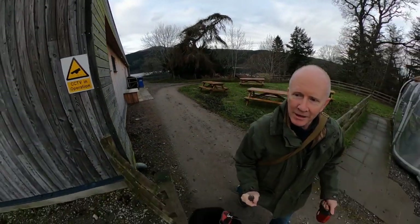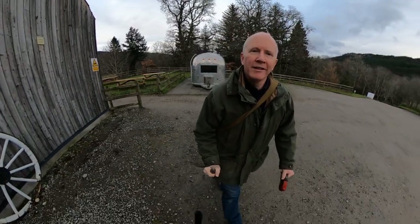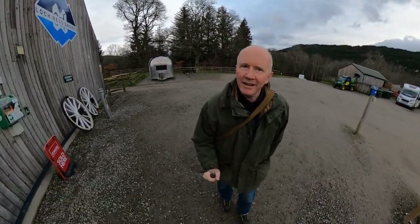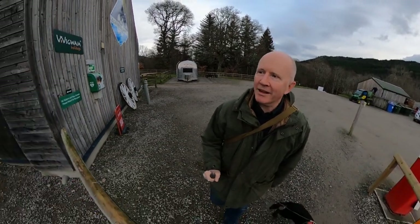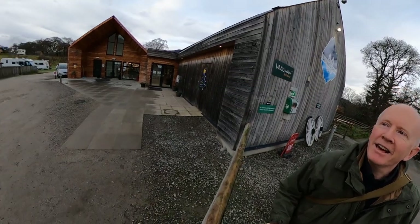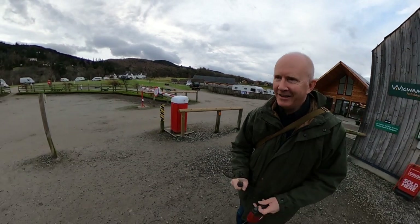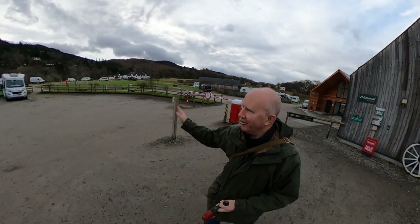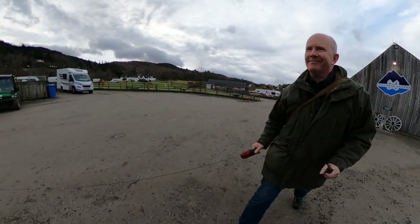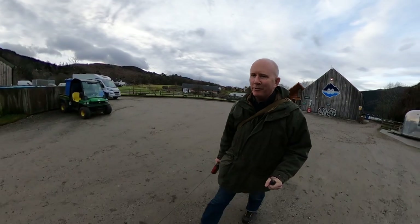Here we are at Loch Ness Shores in daylight this time, and they really are lovely facilities here. There's a really nice little shop and some glamping pods up on the hill. Very cheery staff — we're going to walk up the river now.